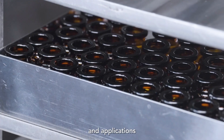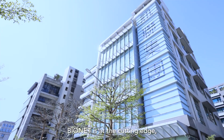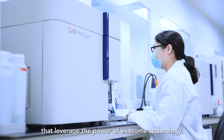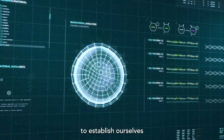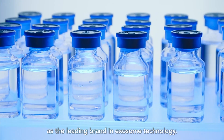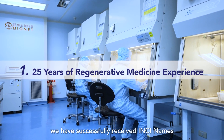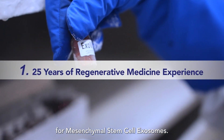As exosome technology and applications are evolving rapidly on a global scale, BioNet is at the cutting edge, leading the way with innovative products that leverage the power of exosome technology. BioNet integrates five key strengths into every product, and with 25 years of regenerative medicine experience, we have successfully received IND approvals for mesenchymal stem cell exosomes.